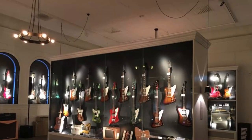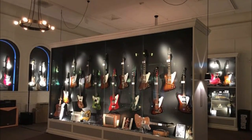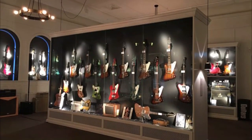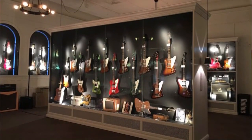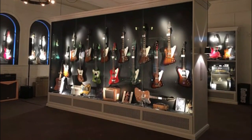The museum has more than 500 electric guitars, mostly from the 1950s and 1960s. Connoisseurs can size up some extremely rare instruments, like a Les Paul from 1960, a Gibson Flying V from '58, and a Fender Broadcaster from 1950.